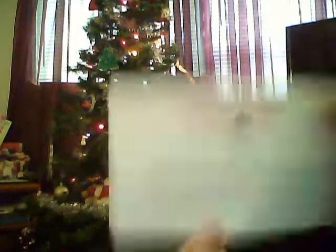From Chicken of the Sea — I'm signed up with their Mermaid Club. If you refer three people and they sign up, they'll send you a little kit. What they sent me was a free product coupon up to a $3 value, expiring June 30th. And here's my letter thanking me for getting those people to sign up.